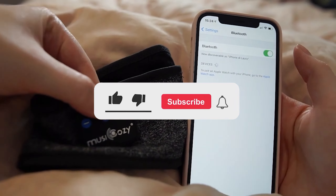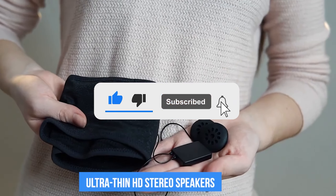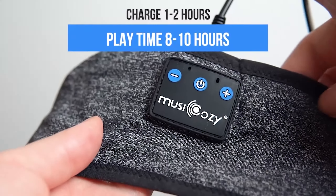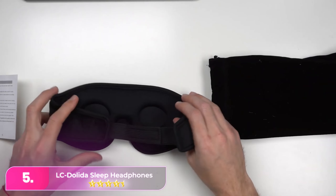Don't forget to subscribe to our channel for more informative content, and be sure to check out the links in the video description for further details and product recommendations.